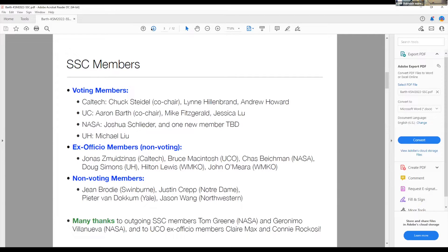We'd like to extend a special welcome to Joshua Schleter, who's a new NASA SSC representative as of this summer, and we're looking forward to welcoming one additional new NASA member later this fall. There are ex officio members, including the director and chief scientist of the observatory, Hilton and John, and the directors of the respective partner observatories and institutes. We'd also like to extend a special welcome to Bruce McIntosh, who's just joined the SSC in this role. There are additional non-voting members representing Swinburne, Notre Dame, Yale, and Northwestern. We'd especially like to thank the outgoing NASA SSC members, Tom Green and Veronimo Villanueva, who served for several years each and contributed outstanding service. Also Claire Matts, who served as UCO director for the past several years, and Connie Rakeslee, who served in an interim capacity over the past year.